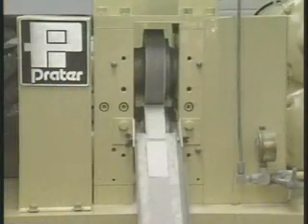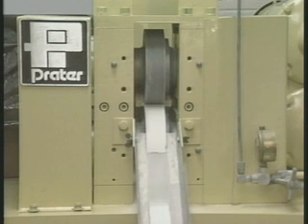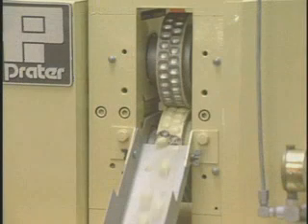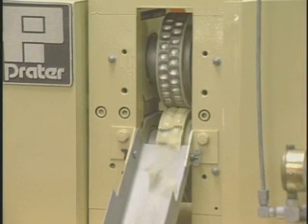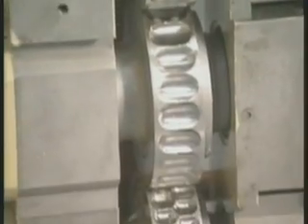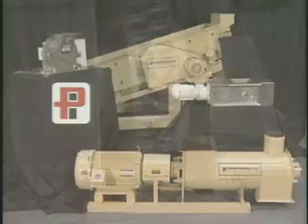Compacting requires smooth or corrugated press rolls to produce a sheet of densified material. This sheet may be granulated to a desired size. Briquetting utilizes the same principles, but uses pocketed rolls to densify and form the material into a specific shape. Because the roll is a critical component, special consideration is given to the strength of the material that the roll is formed from, as well as its corrosion and abrasion resistant properties.